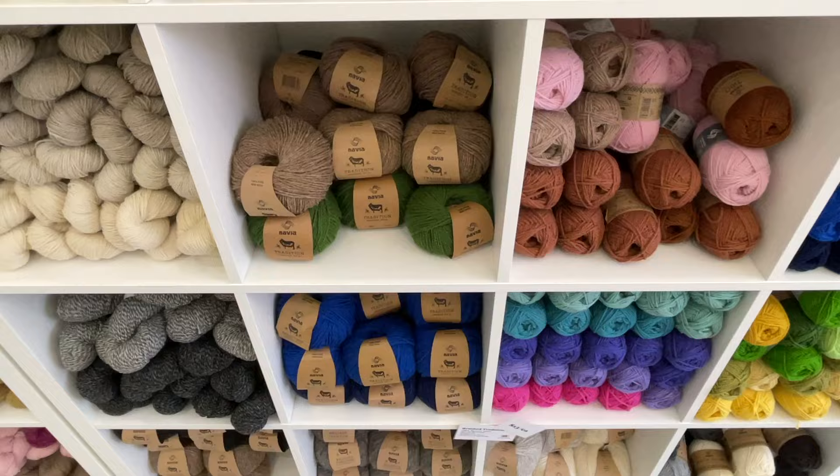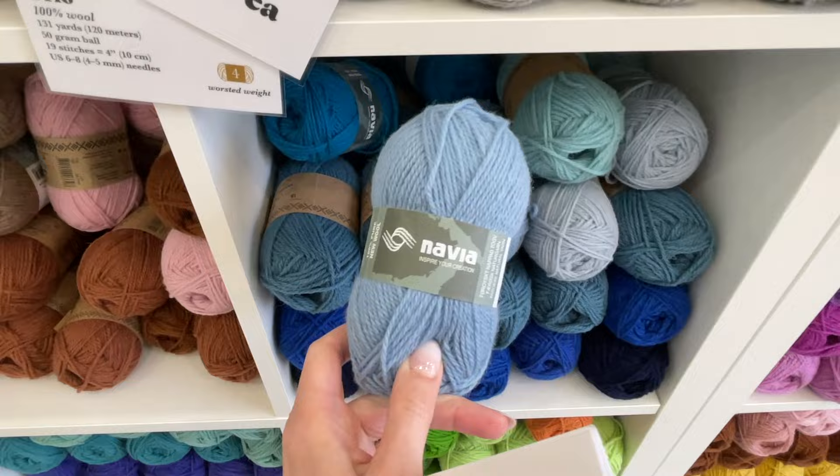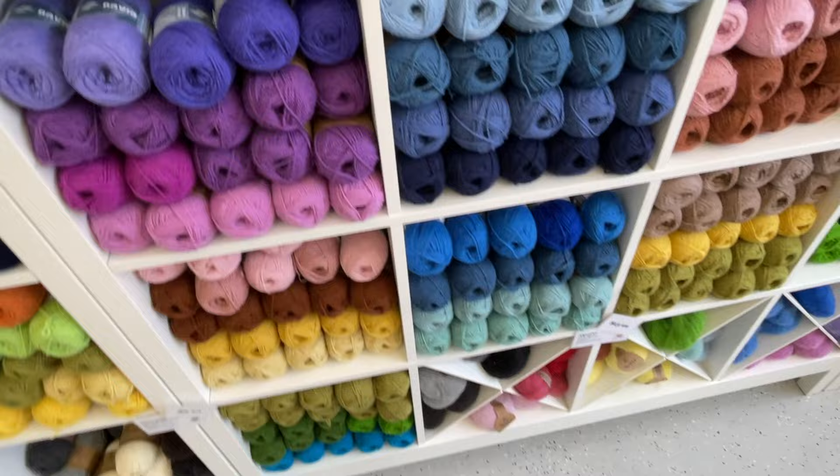In this shop they sell their own brand, Kelbourne Woolens, and a few other selected brands they distribute to other shops, including Navia, Kremke Soul Wool, and Studio Misha & Puff. They also have a large selection of Soak Wash.